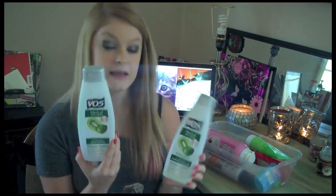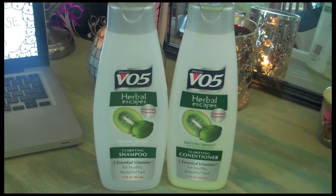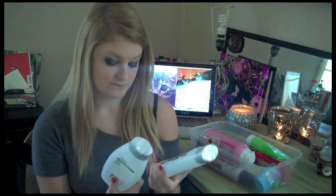The next thing I have is VO5's shampoo and conditioner in Kiwi Lime Squeeze, and I did repurchase these. This is like my favorite scent right now. I feel like this scent stays longer in your hair throughout the day and I just really like the way it smells. I don't know how much more you can say about a shampoo and conditioner.